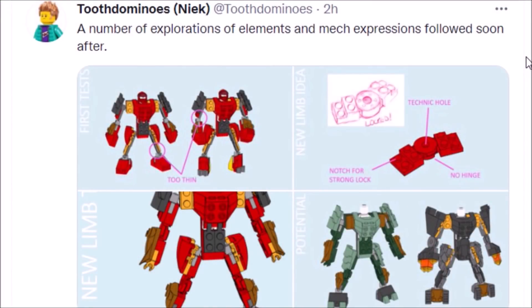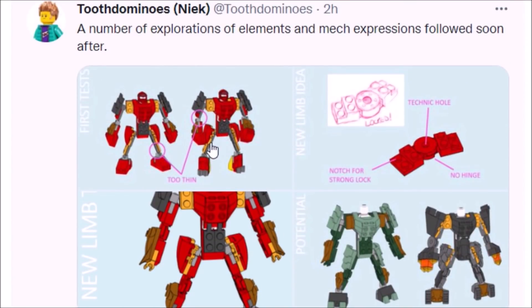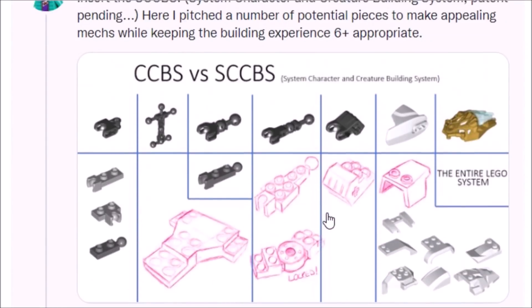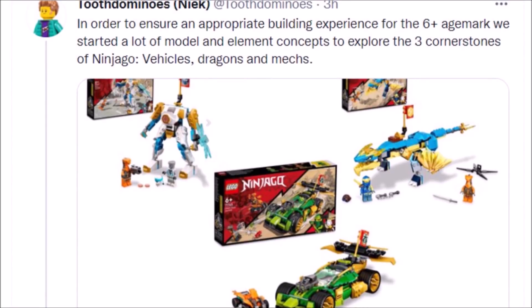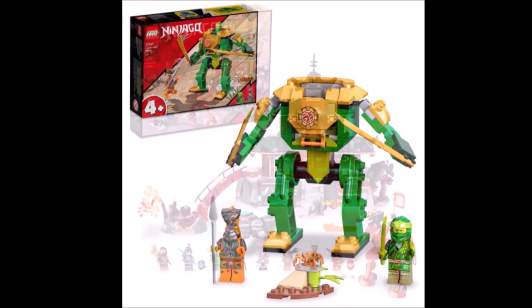A number of explorations in elements and mech expressions followed, and you can see some early designs for those mechs — including an early example of the mech for Kai in the Ninja Dojo Temple set. You can see various ideas and rejected concepts, with some options labeled as being too thin. These sets had a lot of trial and error to them, and I don't envy the set designers. This seems like a pretty exciting but also confusing process. The point is, these new sets are not designed for modern day Ninjago fans or the Ninjago audience I'm used to.